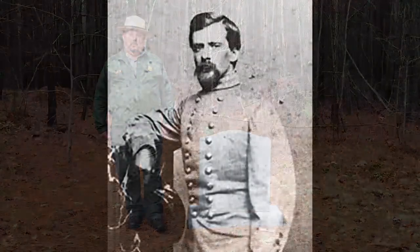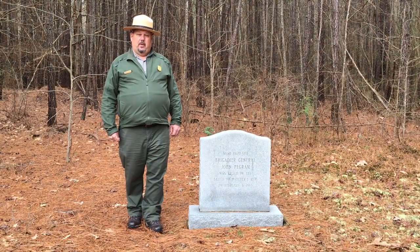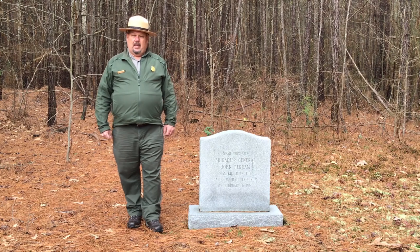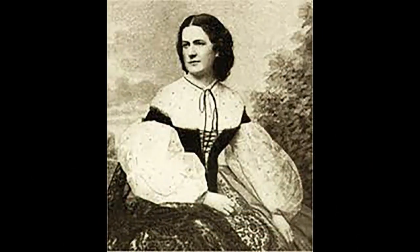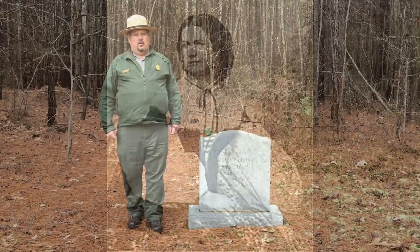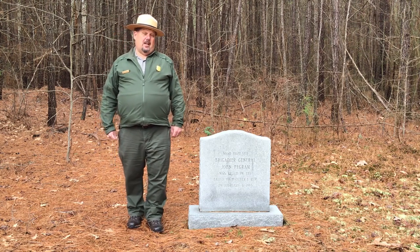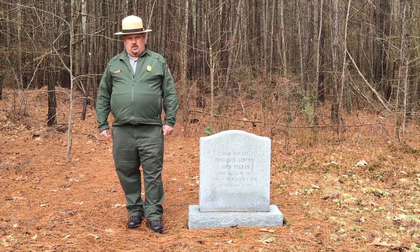General John Pegram of the Confederate forces will fall here — a tragic story for the Confederates. He had been married just three weeks earlier in one of the most highly publicized weddings to take place in the war. He had married the belle of the Confederacy, Hetty Carey. She had moved here to Petersburg to be closer to her husband, and that afternoon when his body is taken back to her, it is said that she had been a fiancée for three years, a bride for three weeks, and now she was a widow.